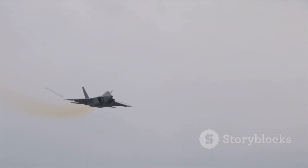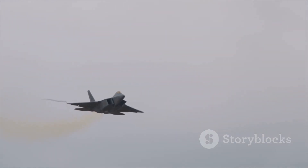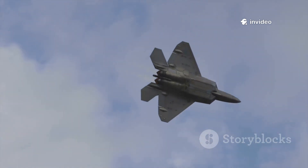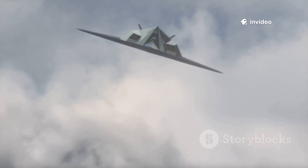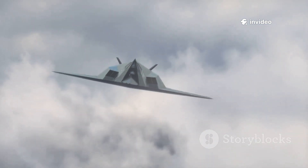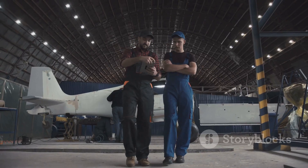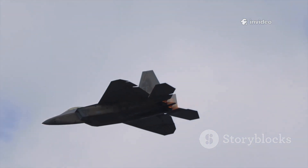The solution? Thrust vectoring — using the engines themselves to steer. This technology was the key to unlocking the potential of the Manta's radical form. The tailless delta wing wasn't just a design choice; it was a bold step toward the next generation of stealth and performance. The challenge: could it actually fly? That's where thrust vectoring came in.